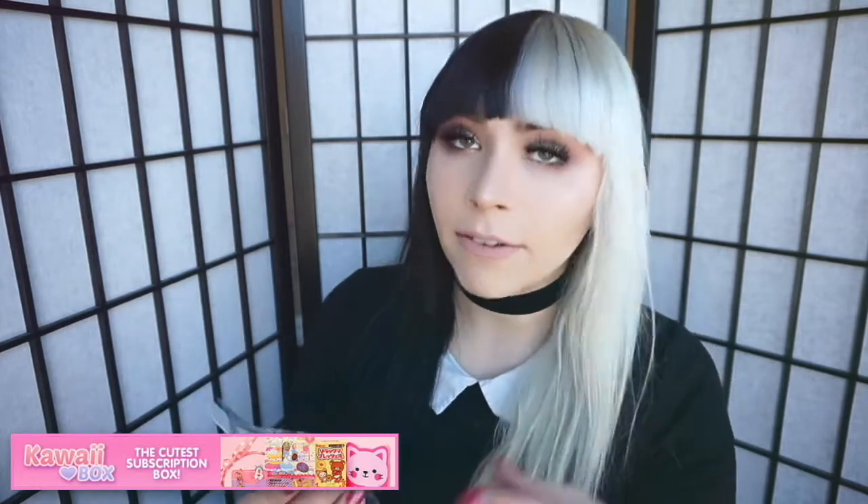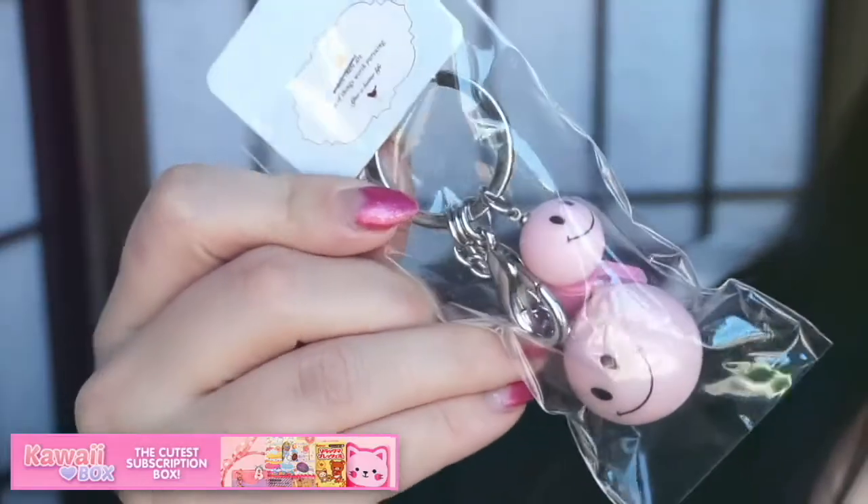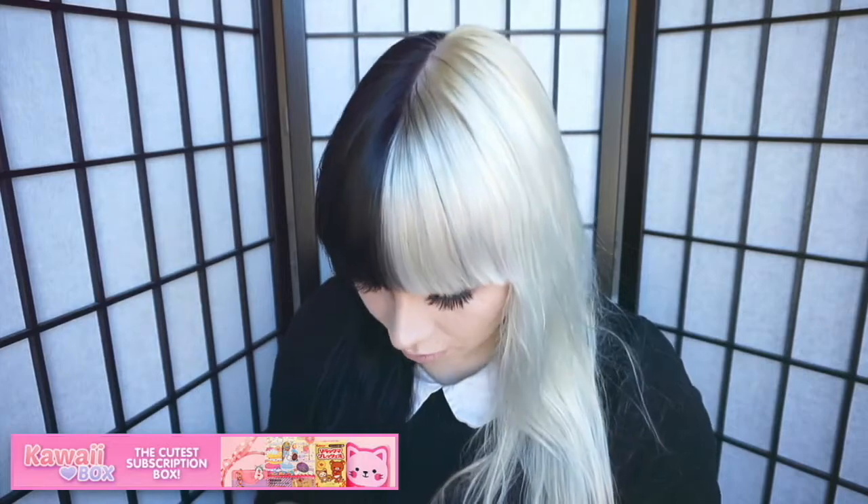The next item — I might actually give this to my friend's daughter because she has a cute backpack that would match this. It's just a little keychain — there are two pink smiley faces and a pink whistle, and it's a little keychain. That's kind of cute — it'd be cute on a little backpack. I'm gonna give it to my friend's daughter because she'd love it.